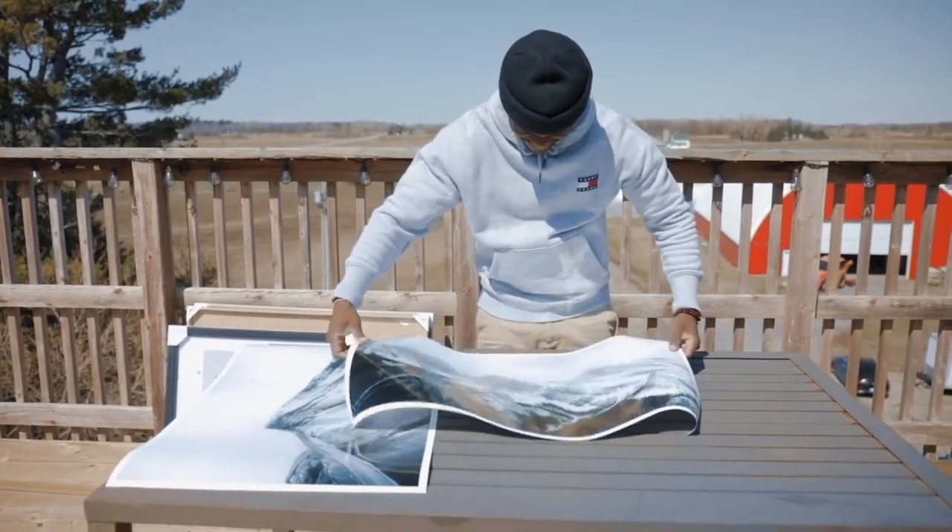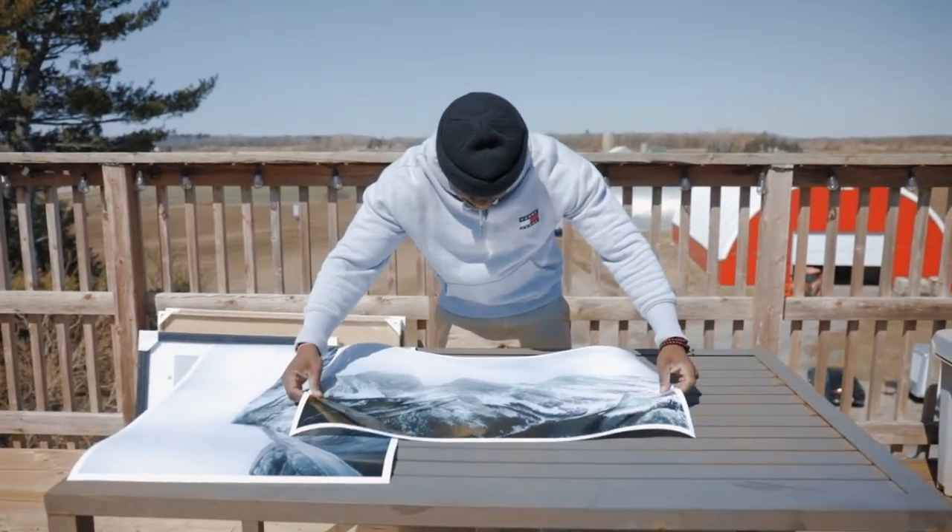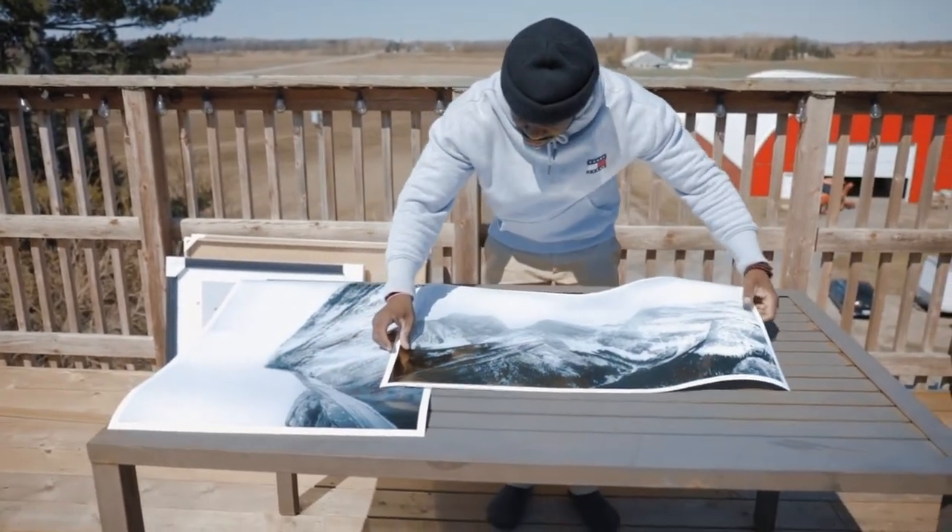When you print your photos and realize the tiny flaws you could have avoided before taking the shot, it makes you rethink getting it right in the camera first, before bringing it into editing software. Next time you pick up your camera, make sure your lens is dust-free and clean, and your settings are dialed in before snapping that bucket-list shot. Taking those steps will reduce the amount of post-production work needed — ultimately making you a better photographer.